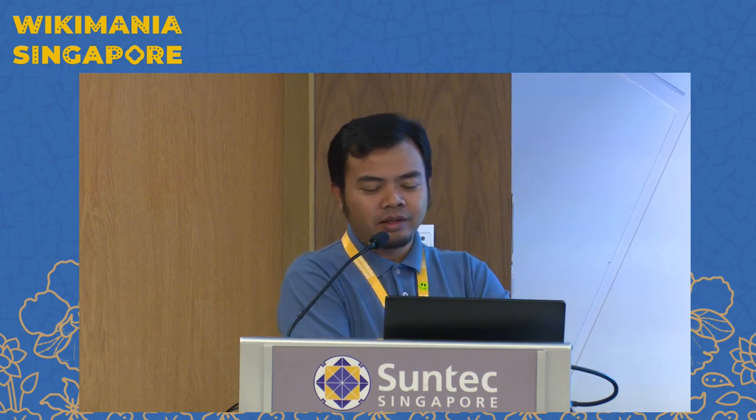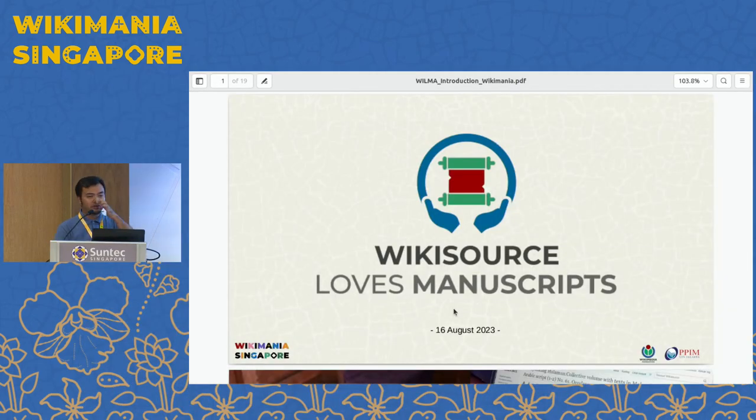Thank you for the technical help. I'm about to share about our project here in Indonesia. We have a pilot project called WikiSource Loves Manuscript that handles some works on manuscripts, including digitization and working on WikiSource. It's not quite a simple presentation because we have our equipment for digitization in the field, so I will make it in two sessions: one is a short introduction for the program itself and the other is for the practical technique to digitize the manuscript.